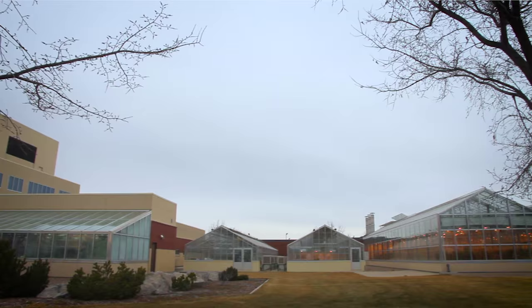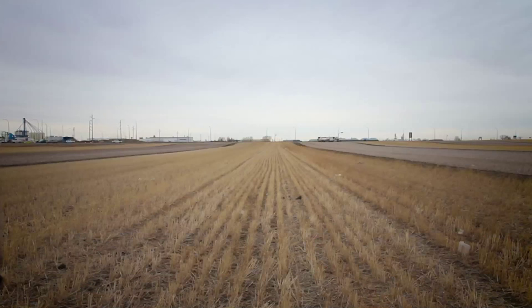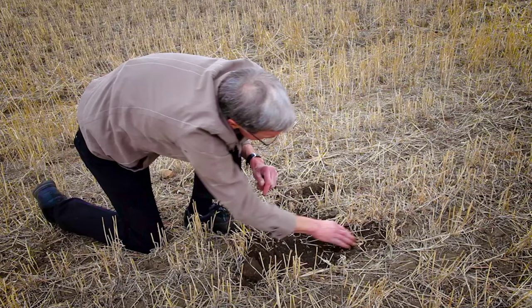At the Lethbridge Research Center in Lethbridge, Alberta, there are research fields that have been producing wheat for over a hundred years, and the soil of those fields has been studied for that same time.